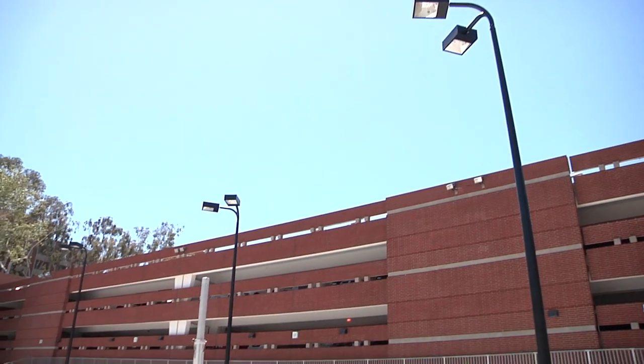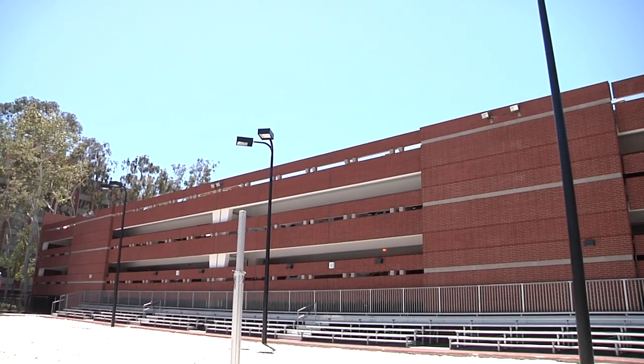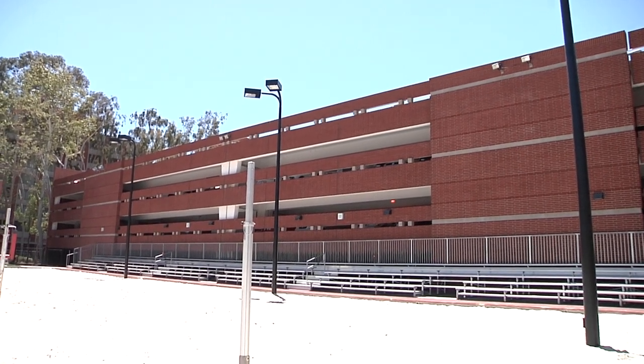Hi, my name is Kirby Burnham and I'm welcoming you to the Merle Norman Stadium, where the USC sand volleyball team plays our home games. We currently play on three courts, but eventually we're hoping to expand our stadium to a five-court arena.